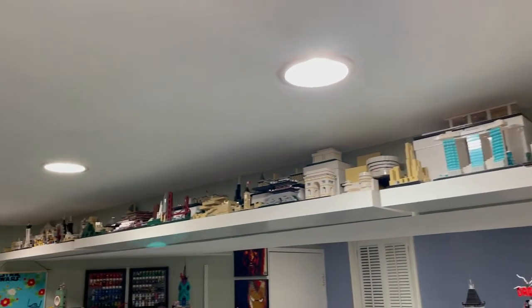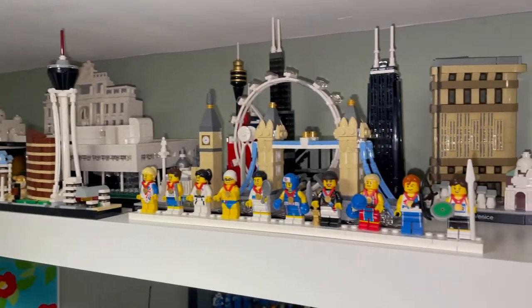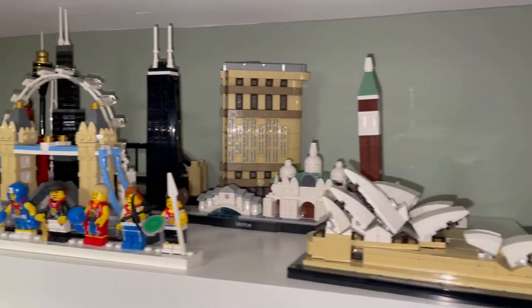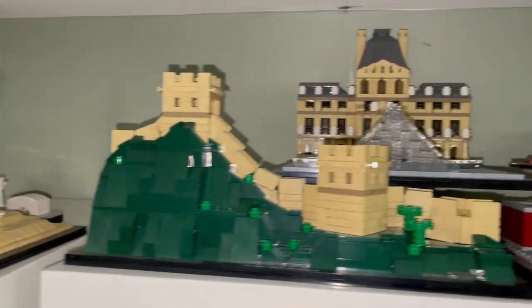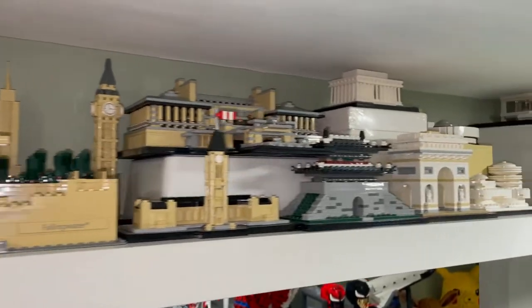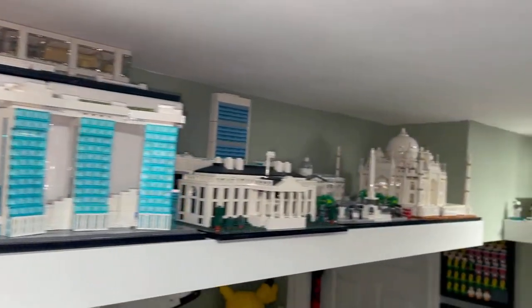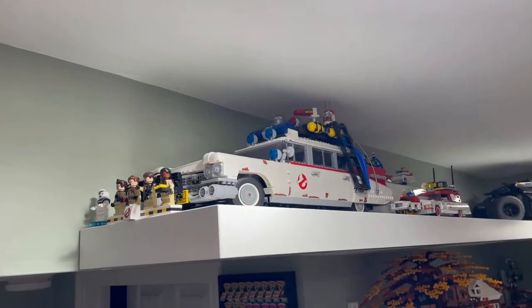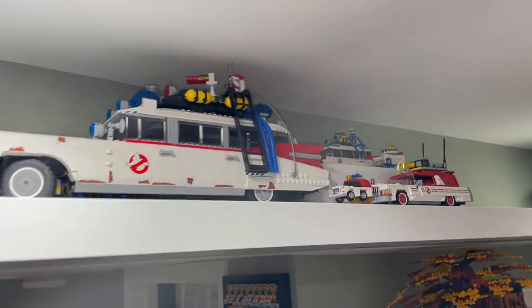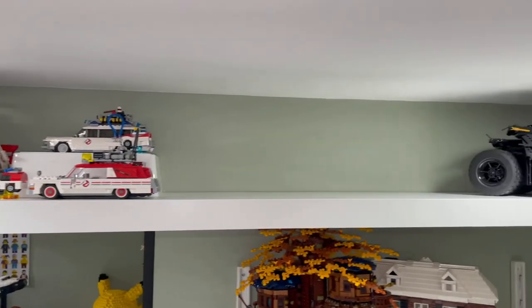This is my new architecture display. These are the Olympic CMFs and then some more architecture sets up on the new LACK shelves — it sprawls all the way across. Up on these shelves we also have the Ecto-1 and some more Ghostbuster cars, with an empty spot for maybe another car.